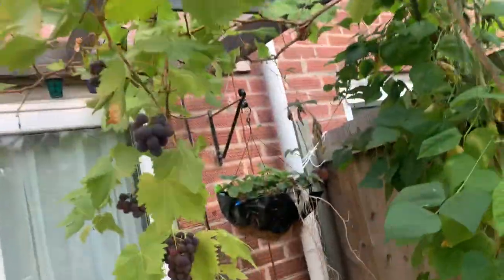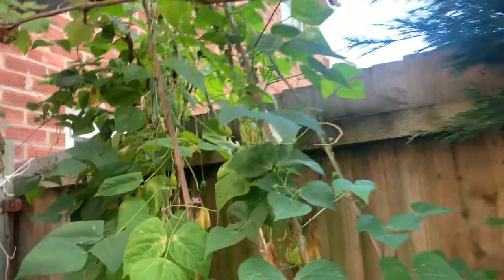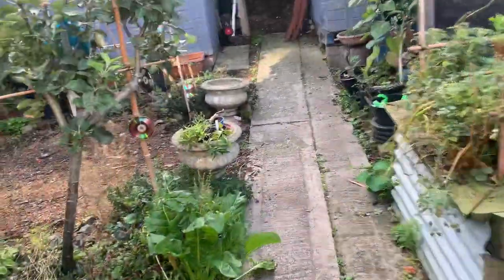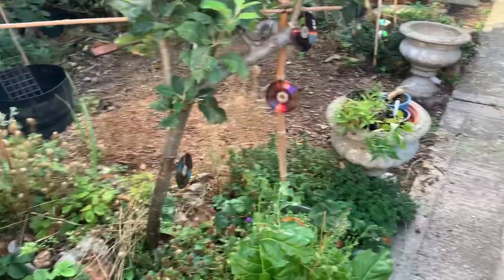Grapes all ready to be harvested — that's a nice thing. Those beans I allow to fully develop and dry in the pods and save, just like I do the borlotti beans, for soups and stews — used like kidney beans. Chard in between all the herbs over there, still doing fine, so I just keep tidying that up and harvesting what I want as I want.